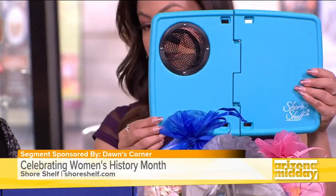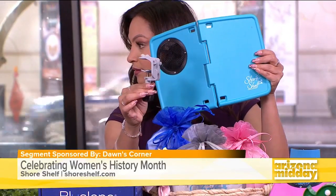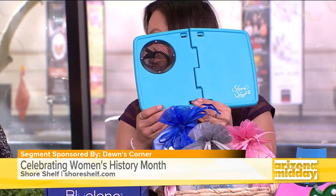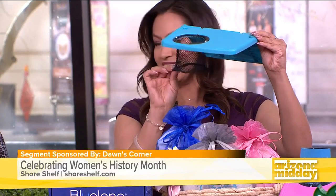Shore Shelf weighs less than a pound and can hold up to five pounds. You can take this anywhere. For all the snowbirds out there, this can clamp onto your wheelchair, clamp onto boats, clamp right to the side of the boat, or clamp to your chair out at the resort getting some sun. It can clamp to pretty much anything.